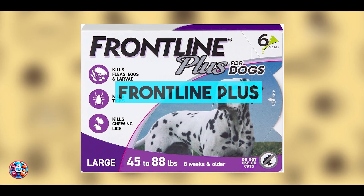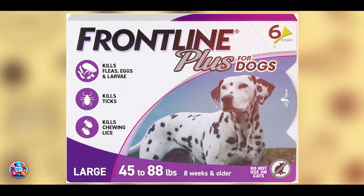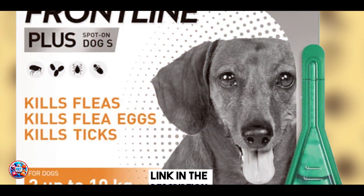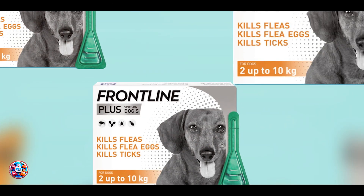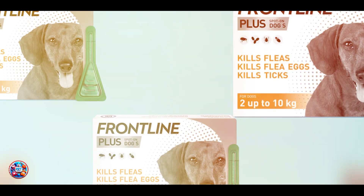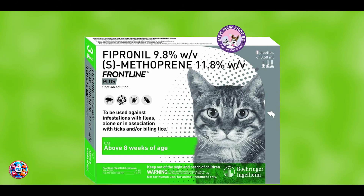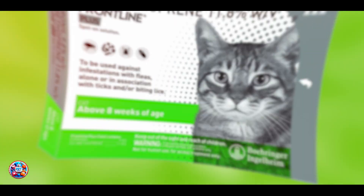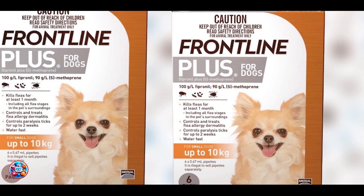Kicking off our list at number one, Frontline Plus. Frontline Plus is a well-known and trusted flea treatment that offers comprehensive protection against fleas and ticks. This topical solution is designed for monthly application and effectively kills adult fleas, flea eggs, larvae, and ticks. The formula contains two active ingredients, fipronil and S-methoprene. Fipronil attacks the adult fleas and ticks, while S-methoprene inhibits the development of flea eggs and larvae, breaking the flea life cycle.